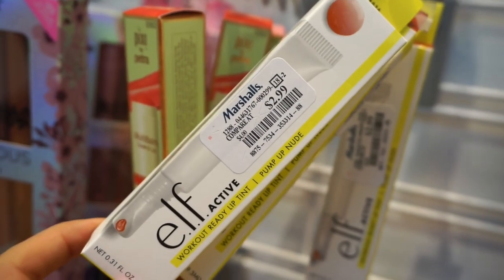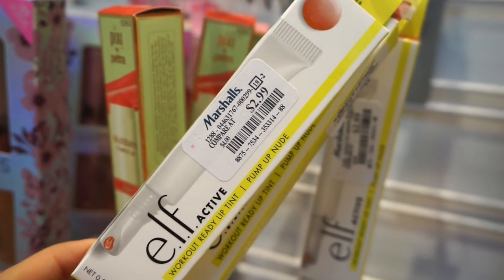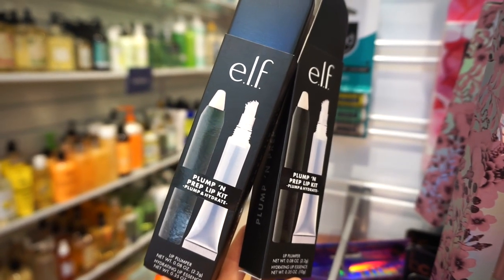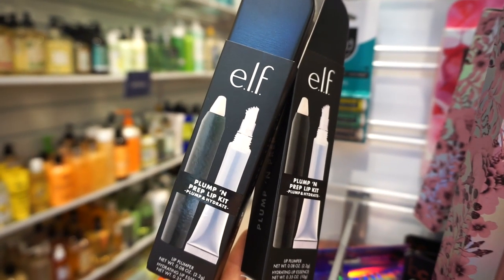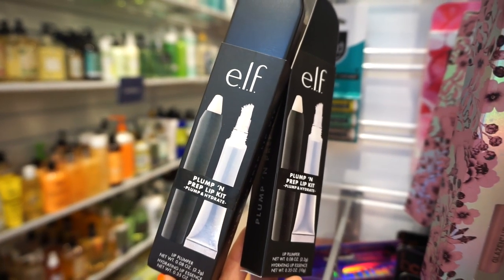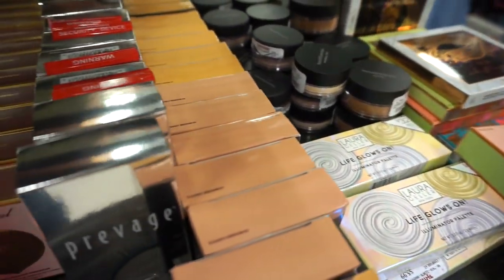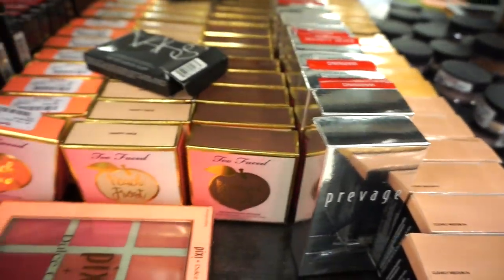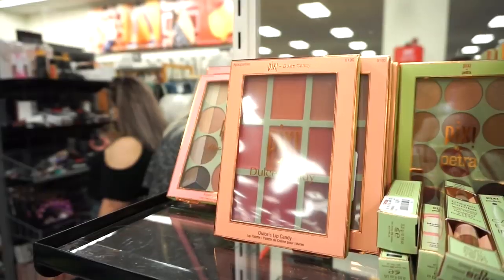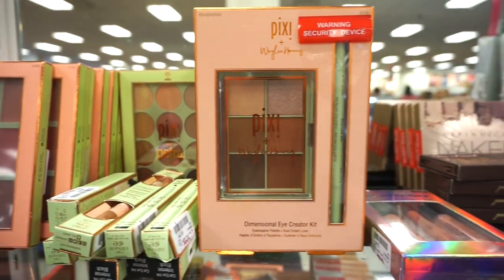We have some e.l.f. products here at Marshalls, $2.99 each. This is the Pump Up Nude Lip Product from their workout line. Then I see that they have two of these e.l.f. Plump and Prep Lip Kits — maybe it's supposed to make your lips look juicier and bigger, like the Buxom glosses. This is retailing for $3.99. They stocked up once again on a bunch of goodies, and we're going to have a nice amount of Pixi stocked up here as well.